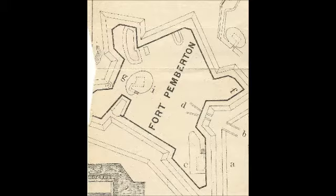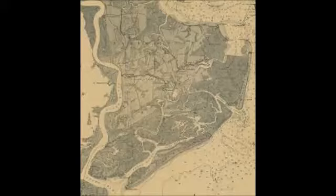This fort was massive — 400 feet wide and 350 feet long. This thing could take a full frontal assault by the unit from the Stony River.